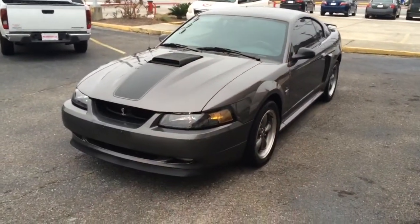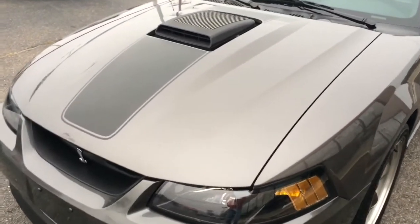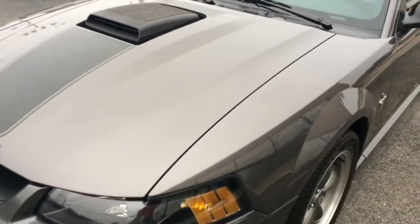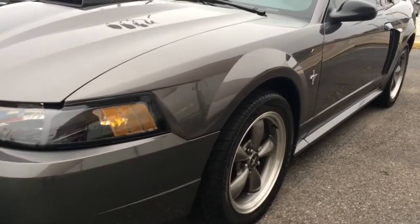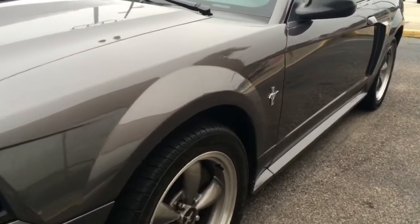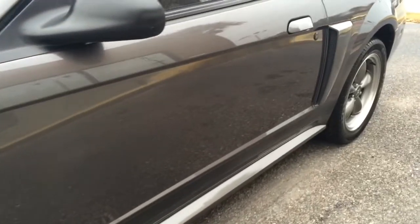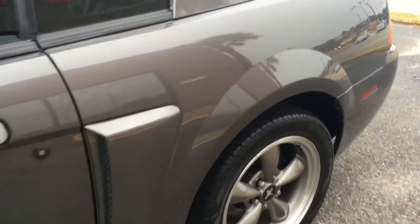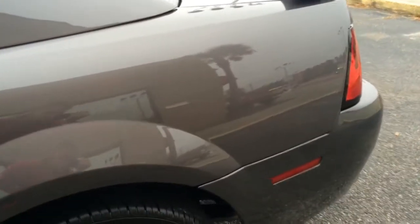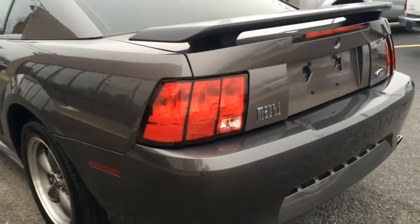This is a 2003 Ford Mustang Mach 1 with just 34,000 actual miles. I'll give you a quick tour of the exterior of the car. It's accident-free according to Carfax. This is the factory paint, just in very, very nice condition, interior and exterior. No door dings, no scratches. It's very apparent the car has been garage kept its entire life.